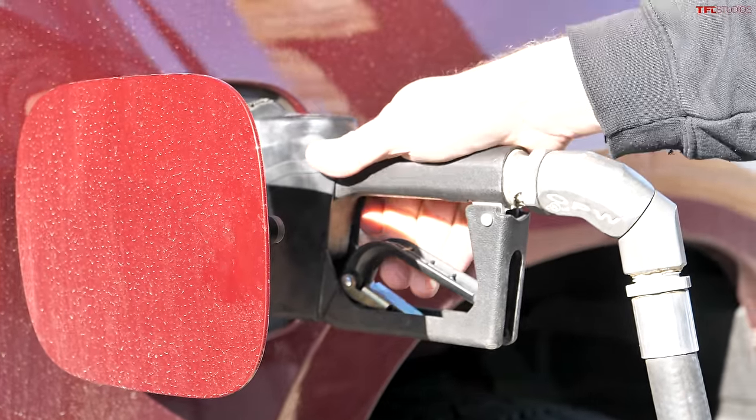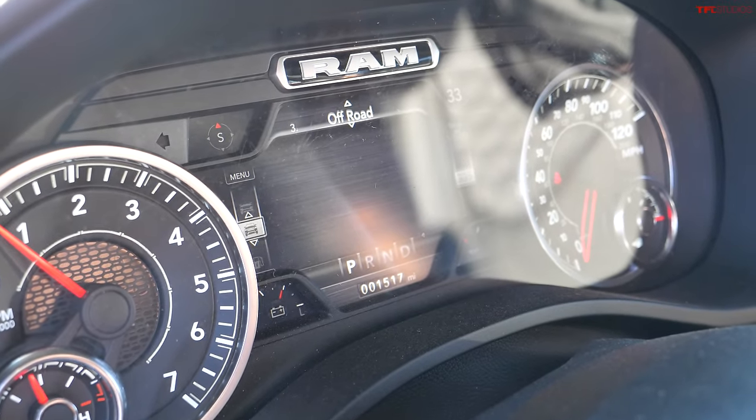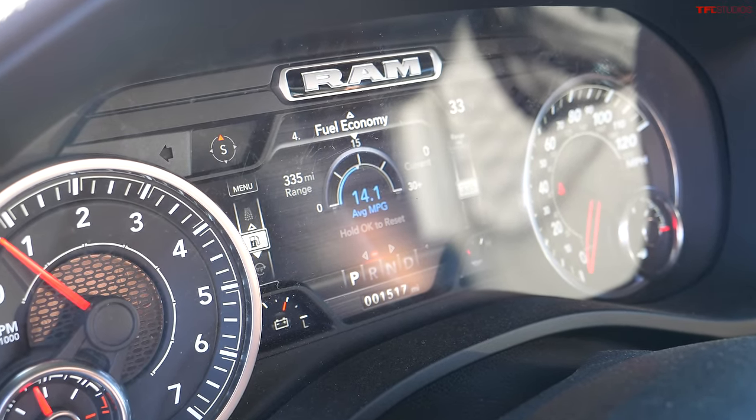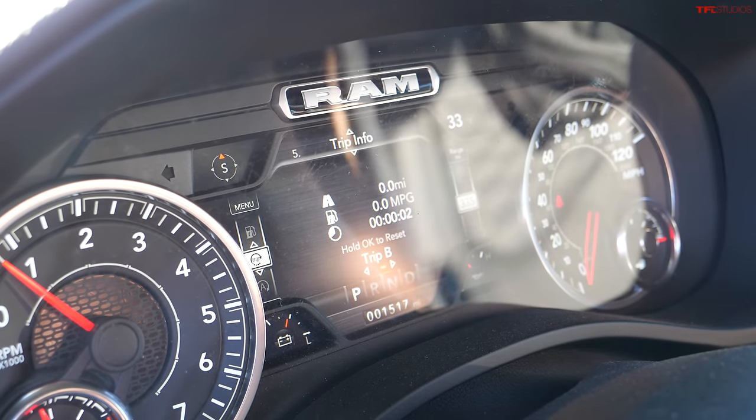The RAM is topped off. I'm going to reset my trip meter. This test is laid out as follows: first I'll do a highway MPG loop in the RAM towing the trailer, and the Grand Wagoneer will follow on the exact same loop driven by my cameraman Ian — same time, same loop.